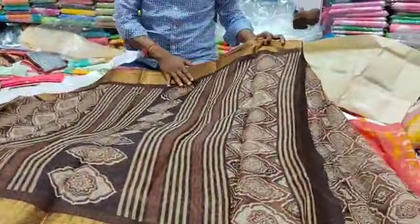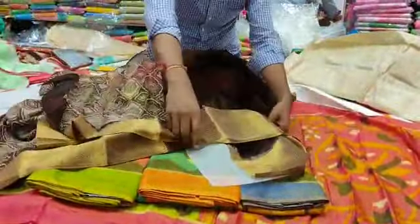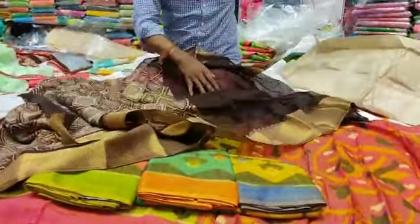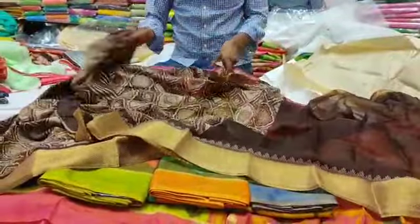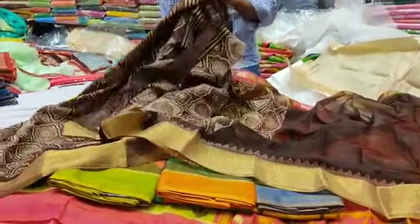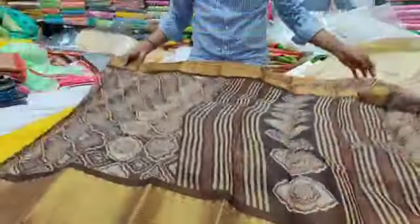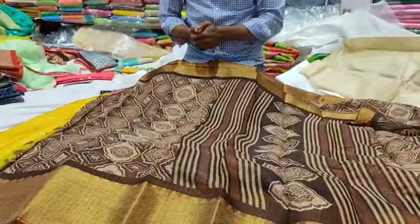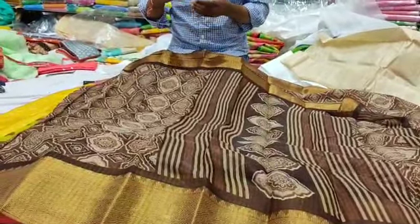There is a cream color combination. We also have a blouse with a chocolate color combination on two sides. This beautiful dress is only 490 rupees. We also have a special discount for shop openings and reasonable prices in the marriage season. We also have bulk purchase options.